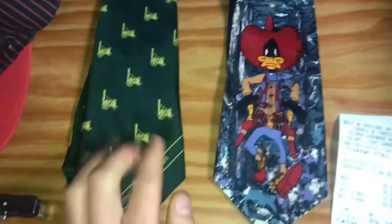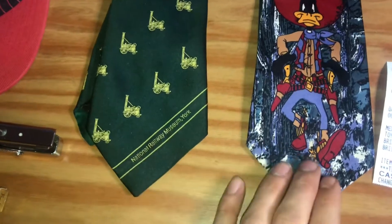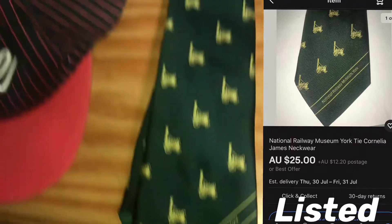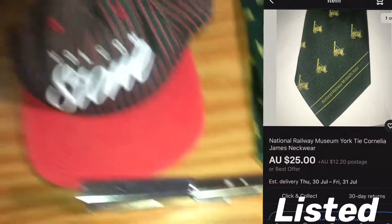For a dollar I got these two ties — the Donald Duck one and this International Railway Museum tie. I figure I'll probably get maybe $15 for that one and maybe $20 for the other.